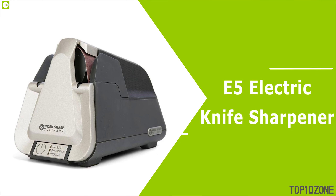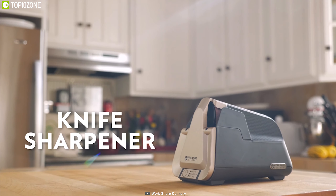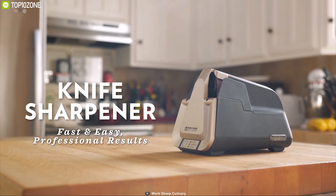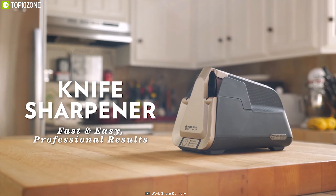This flashlight runs on three quad alkaline batteries and can provide a total runtime of up to 60 hours. Made from an aluminum body, this flashlight is ideal for rough use and it comes with a pocket clip for carrying convenience. The Streamlight 74751 can be your ideal source of brightness for your household work and you can easily get one from online.